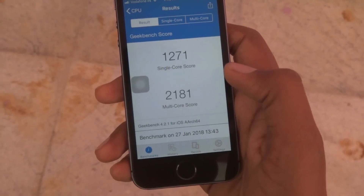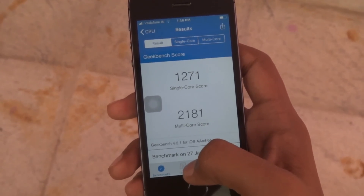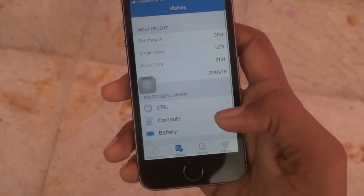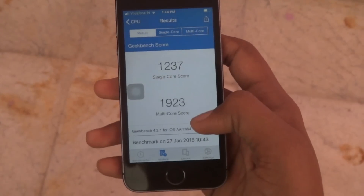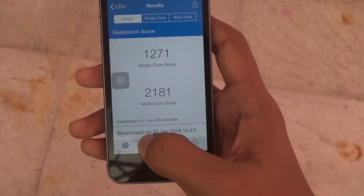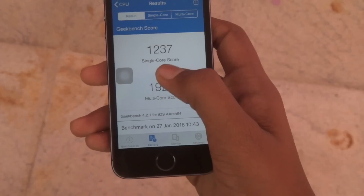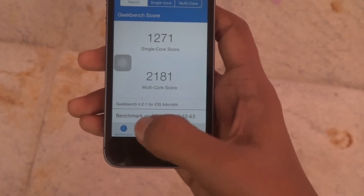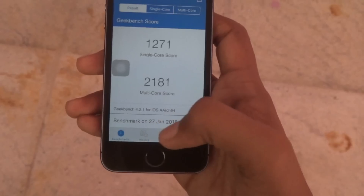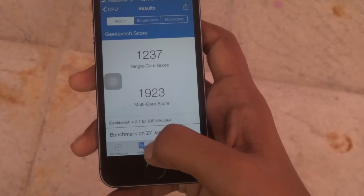Now it is complete and we have got these results. Let's compare with the previous results from iOS 11.2.1. This is the score from iOS 11.2.1 and this is the one from iOS 11.3. The single core score is almost the same but has slightly increased, and the multi-core score too is almost the same but has improved by about 200 points.